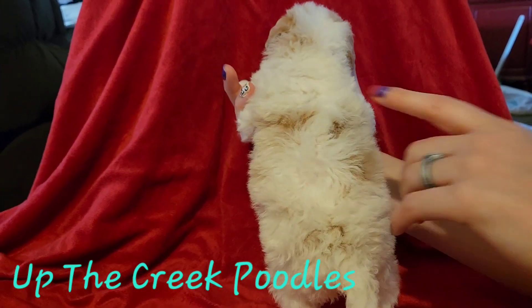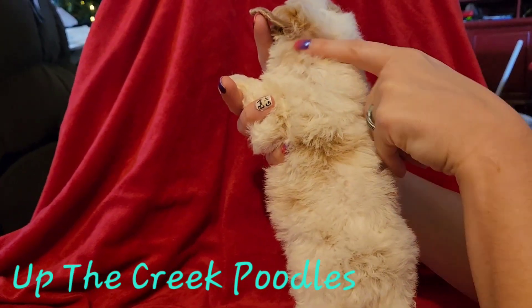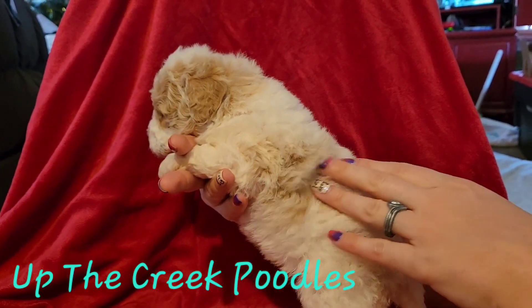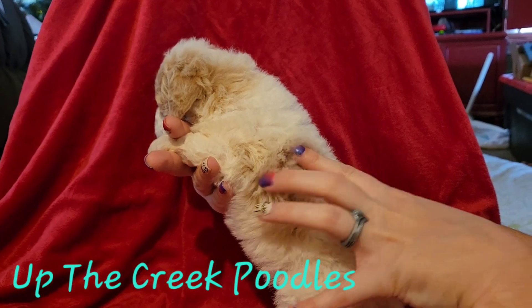Stand up, buddy. He's got another spot there. You can see some up here. Another one right here, but his hair is, you know, fairly dark down in there.